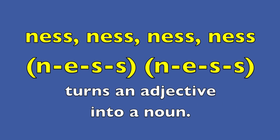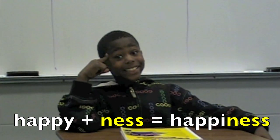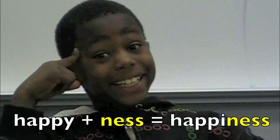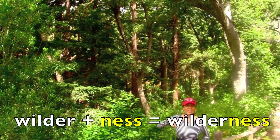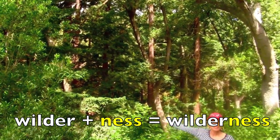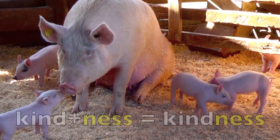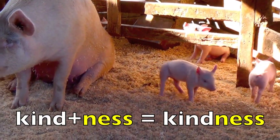Ness. N-E-S-S turns an adjective into a noun. Happy plus ness equals happiness. Wilder plus ness equals wilderness. Kind plus ness equals kindness.